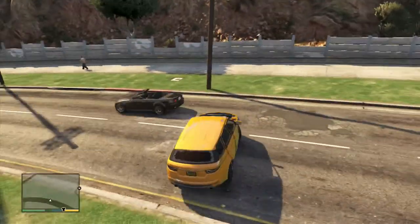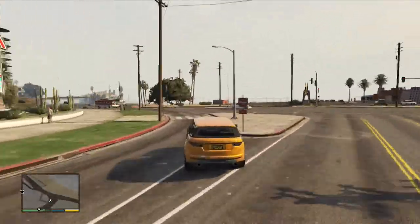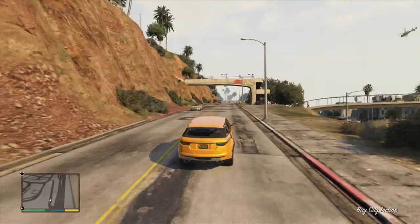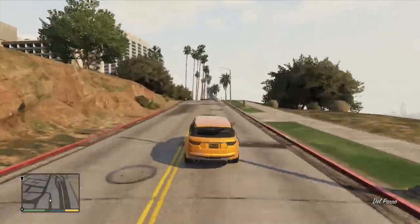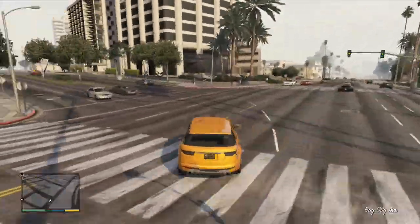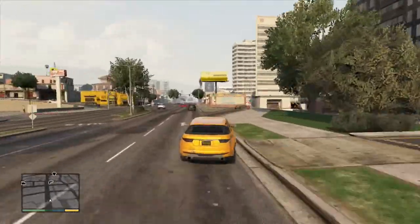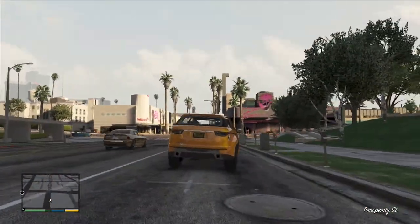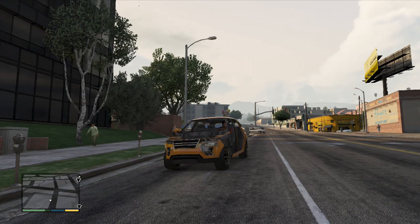I'd recommend this car just to pimp out and use with your mates, because it's got four seats — get your mates in here online and just mess around. It probably wouldn't withstand the army base, but it's got speed, so maybe it might. Hopefully you guys enjoyed this — this has been the Galvanator, aka the Range Rover Evoque.